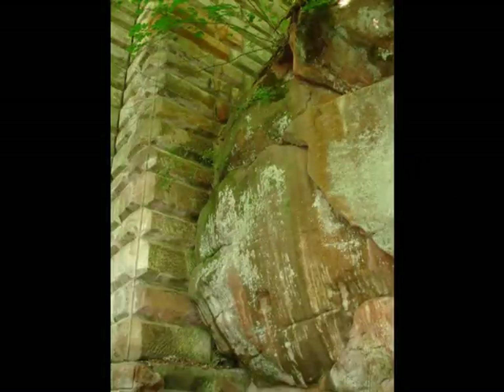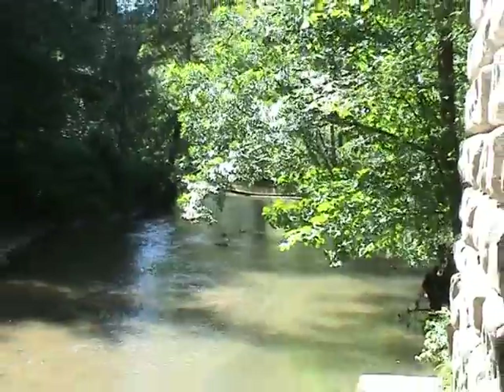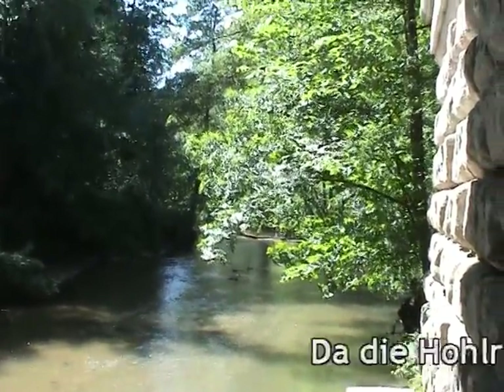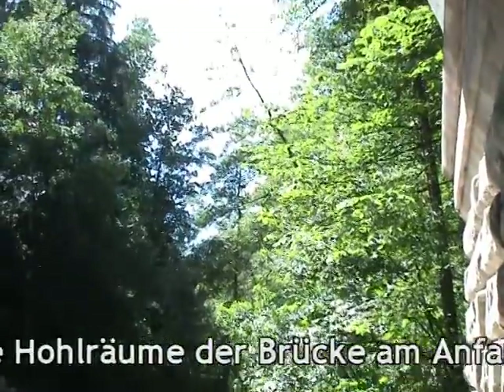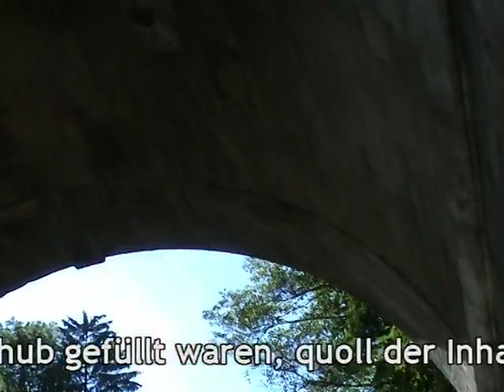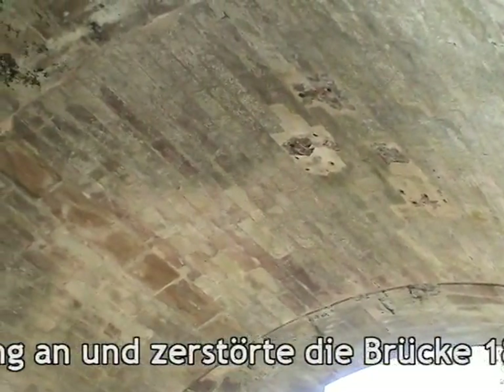Der Brückkanal wurde in den massiven Sandstein der Schlucht eingearbeitet. Da die Hohlräume der Brücke am Anfang mit Ton gefüllt waren, quoll der Inhalt bei der Wässerung auf und zerstörte die Brücke 1843.